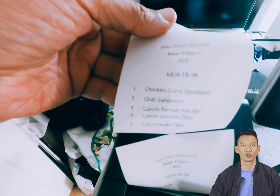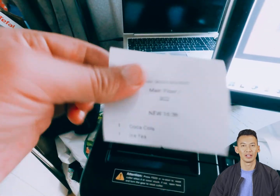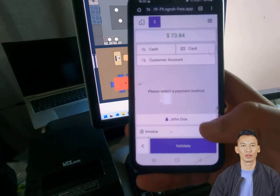For this demonstration, I've configured both food and drinks to use the same printer. The printing process is instantaneous since it operates within your local network rather than through the cloud. Now I can print the receipt from my mobile device as well.